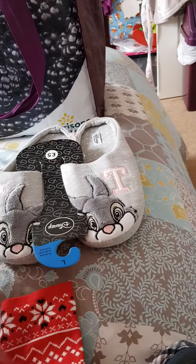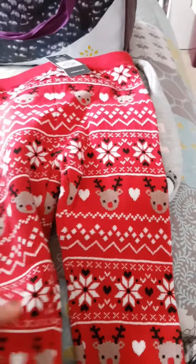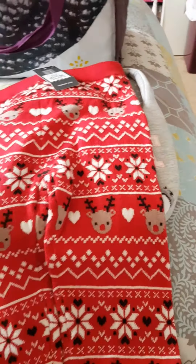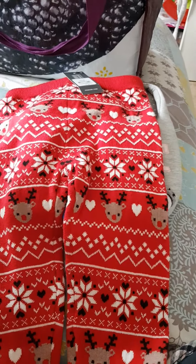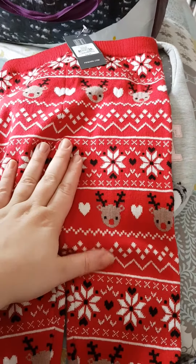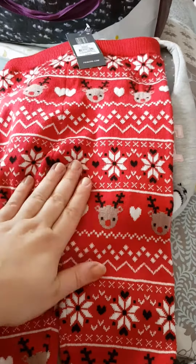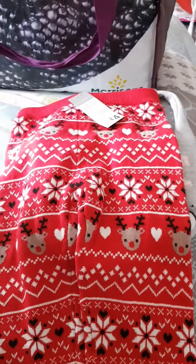The only other things I got were for Liberty. Last year she had a Christmas outfit for every day of December, but this year she's got hardly any Christmassy outfits because she's growing really fast. I saw these trousers - they're really warm and very soft, ideal for her, and they were four pounds.